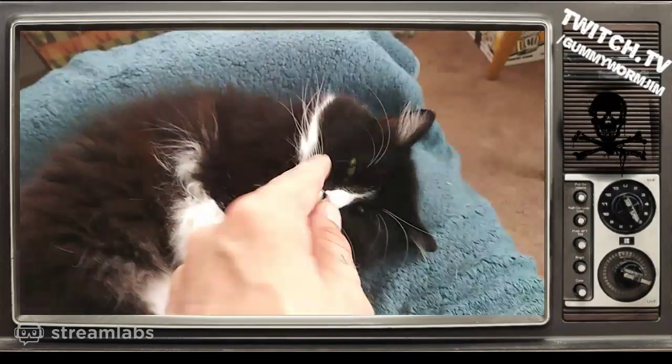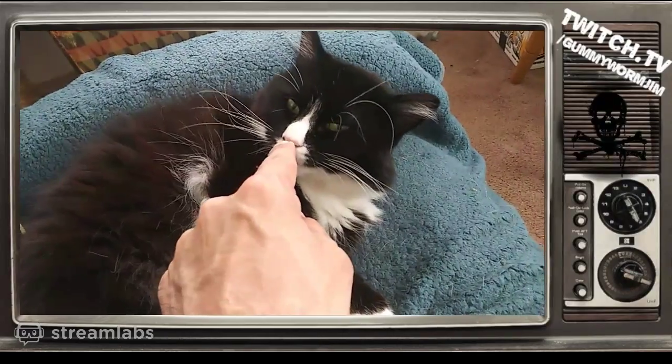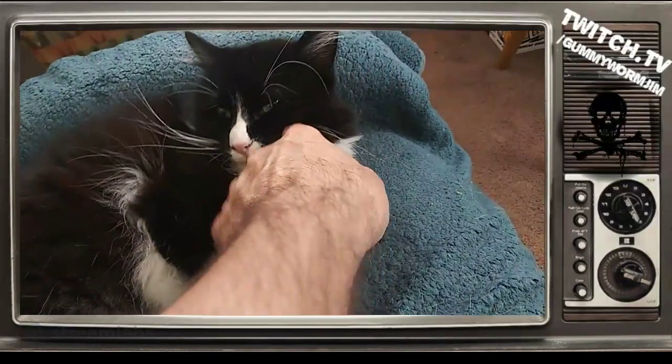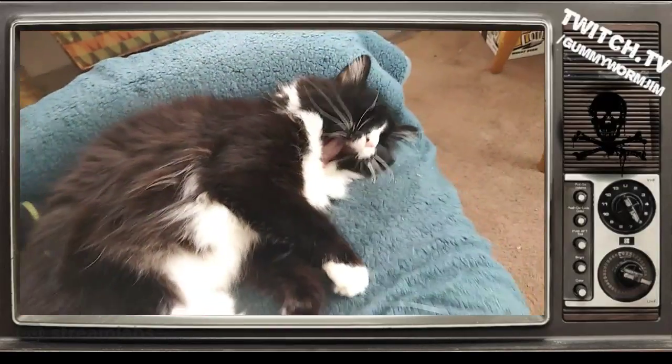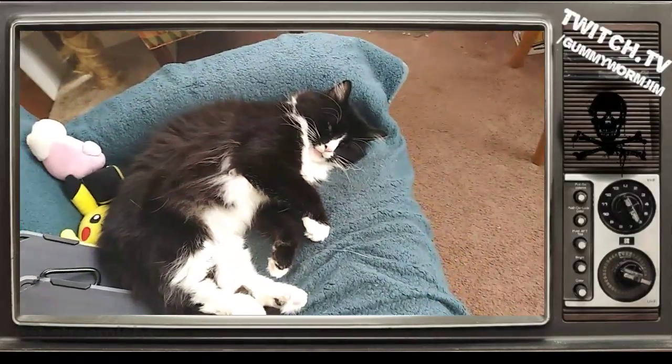Hi, buddy. That's Sebastian. Oh, big yawn.